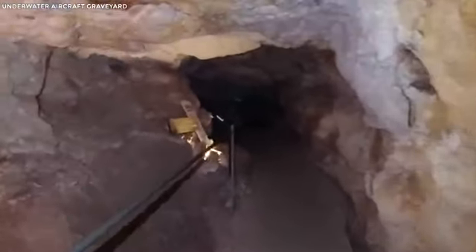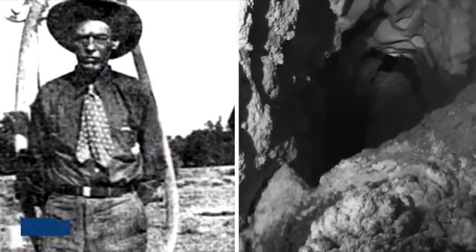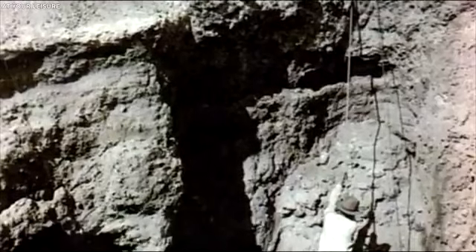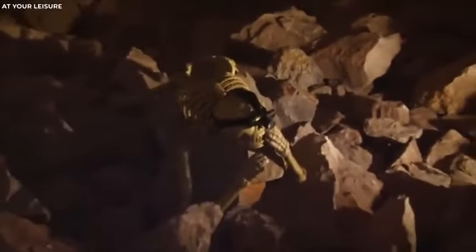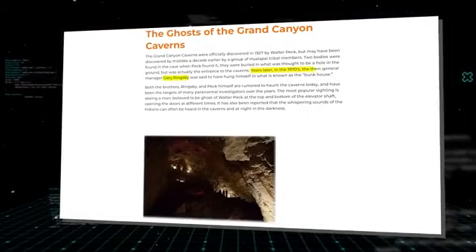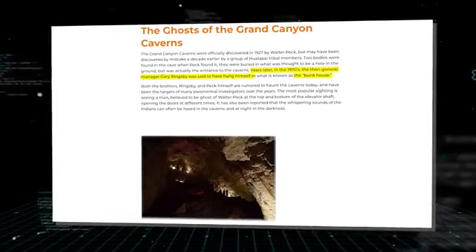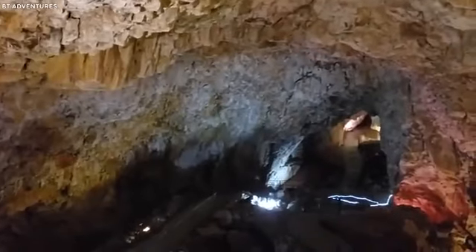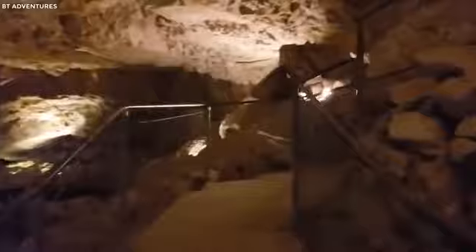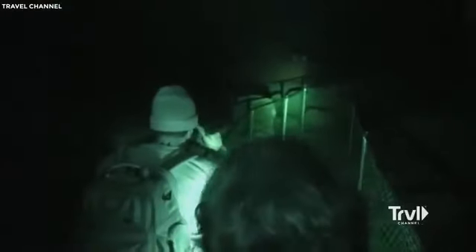There is also the sighting of the ghosts of the Grand Canyon Caverns, which some visitors still report today. Walter Peck is officially recognized to have discovered the Grand Canyon Caverns in 1927, but a group of Hualapai tribal members may have discovered them by accident a decade later. When Peck discovered the cave, two bodies were found buried in what appeared to be a hole in the ground but was actually the entrance to the caverns. Years later, in the 1970s, Gary Ringsby, the then general manager, was said to have hung himself in the bunkhouse. Both the bodies, as well as Ringsby and Peck, are said to haunt the caverns today and have been the targets of many paranormal investigators. The most common sighting is of a man thought to be Walter Peck's ghost at the top and bottom of the elevator shaft, opening the doors at different times. It's also been reported that whispering sounds can frequently be heard in the caverns at night.